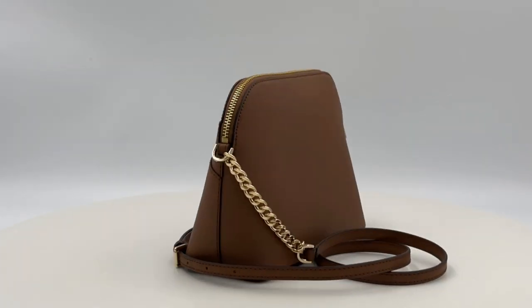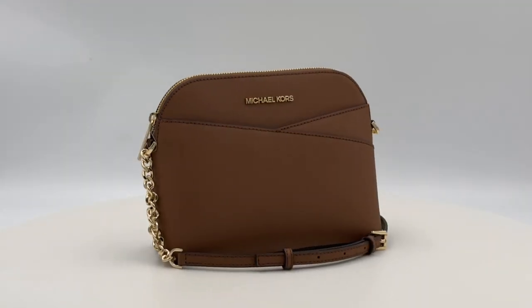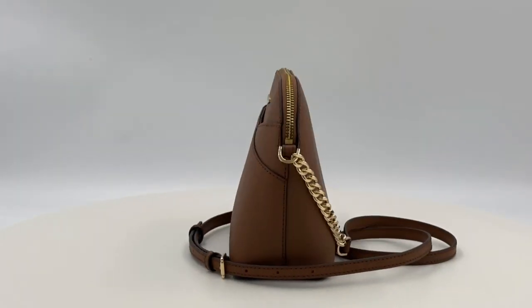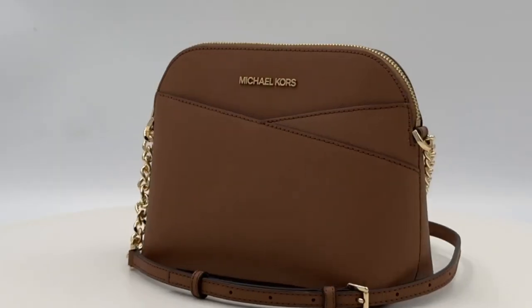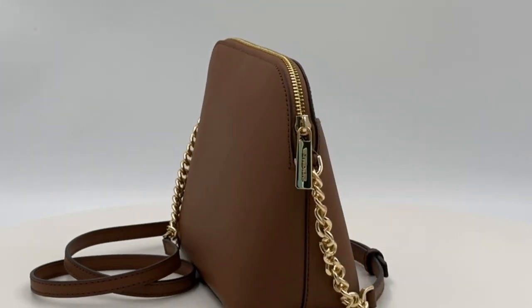The hardware material, echoing the brand's commitment to quality, is elegantly crafted in gold-toned hardware. Slide into the world of Michael Kors with the cross-body strap, offering a drop length of 20 to 23 inches.